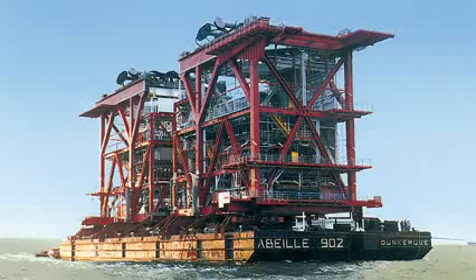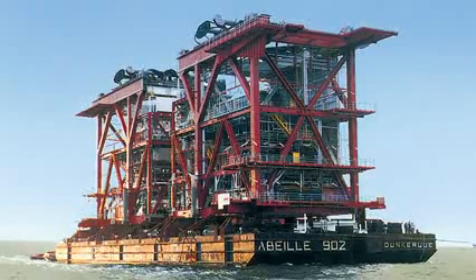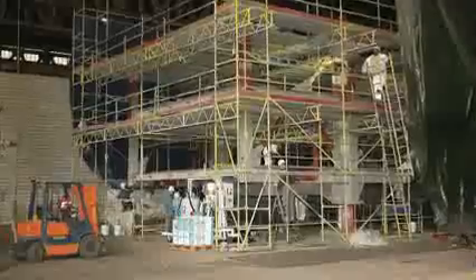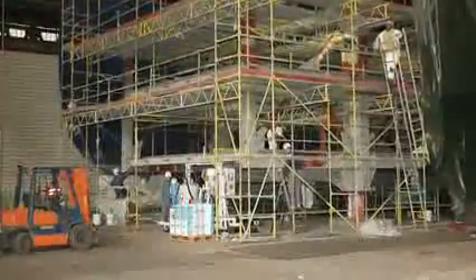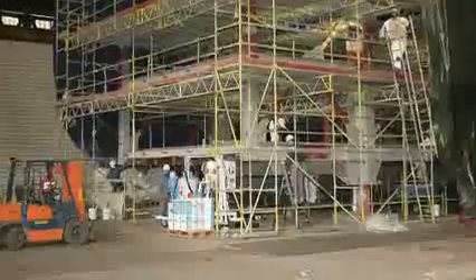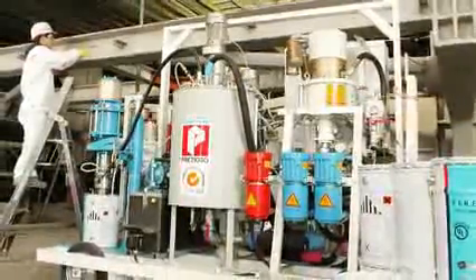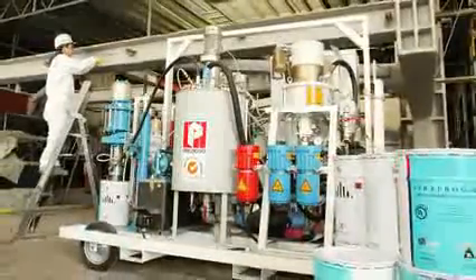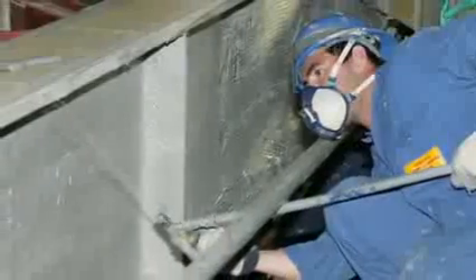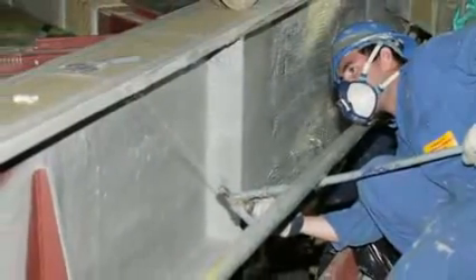The largest gas processing plant in Europe is found on the Norwegian coast in the Barents Sea. All structural I-beams at this facility were coated with an intumescent fireproofing using Viva pumps. In the event of a fire, the coating expands or chars to keep the substrate temperature under the level where a degradation in strength occurs. This provides more time for rescue and evacuation efforts and saves lives.